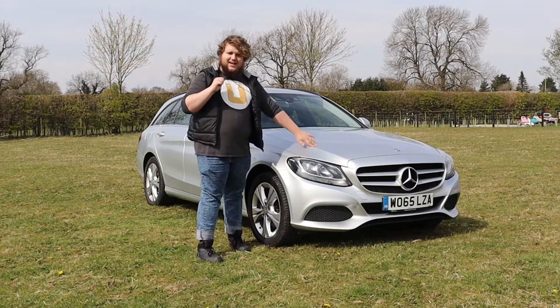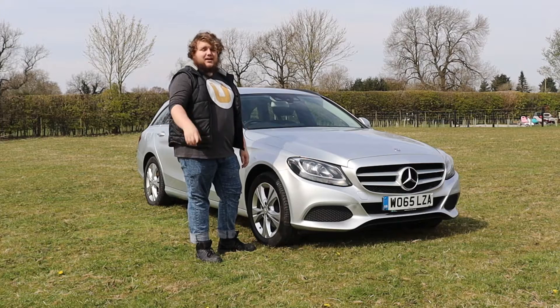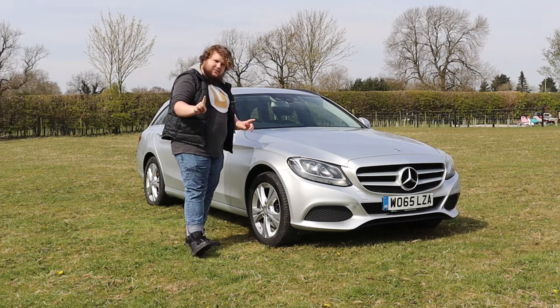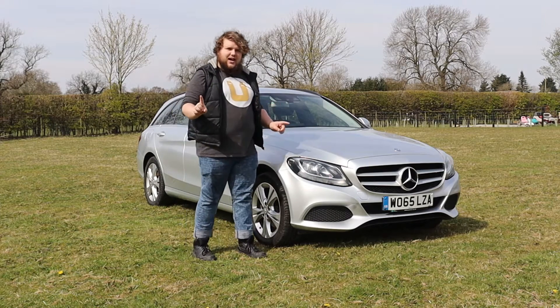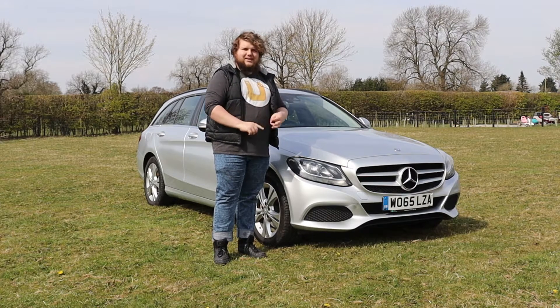Welcome to Buckle Up, I'm Harry King and this is a Mercedes-Benz C-Class estate. But don't turn off the video yet, it's not as boring as you think. This is actually the most elite car we've ever had on this channel because it's a petrol, it's a manual and it's a wagon.